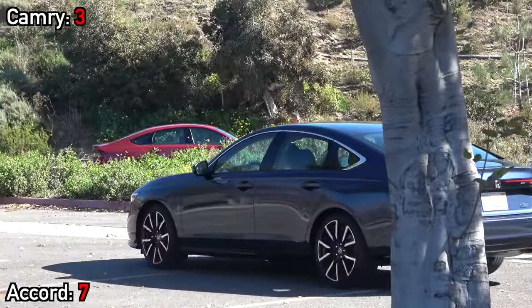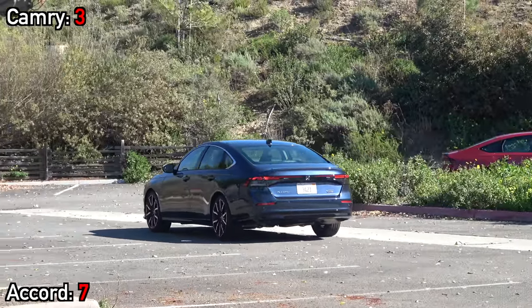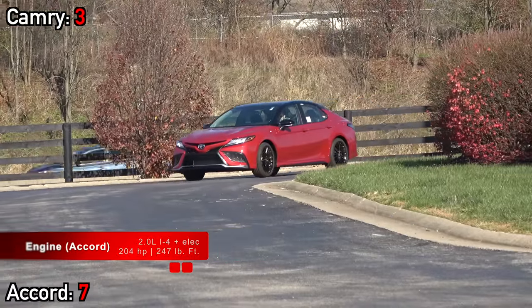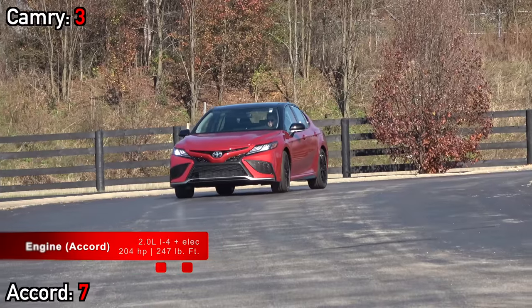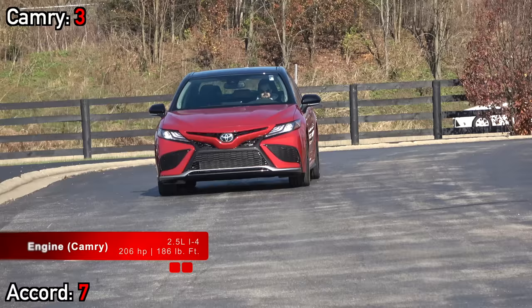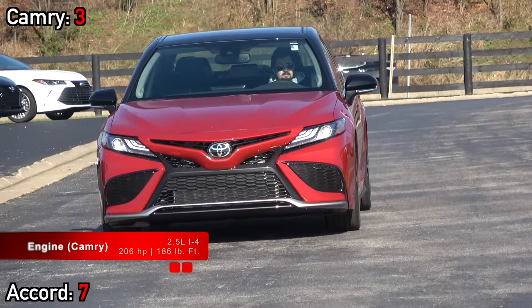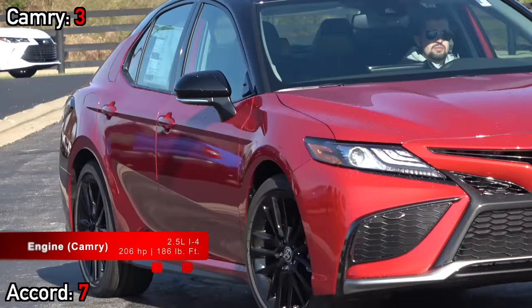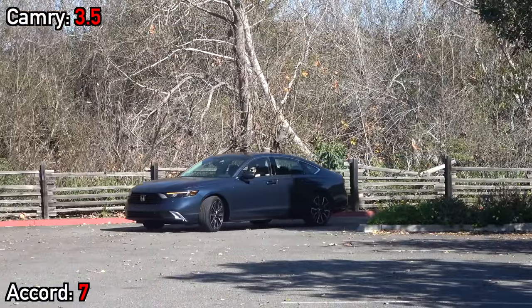For such close competitors, they have very different powertrain strategies. For all but the lowest two trims, the new Accord is only available as a hybrid, which includes the Touring. In comparison, the XSE Camry is available with three powertrain choices: the 2.5-liter four-cylinder we have today, a hybrid, or even a V6. Giving people the option to pick what's best suited to them is point-worthy, although it must be noted that as equipped, the Accord does have a huge torque advantage.